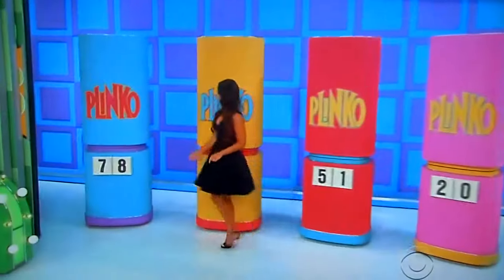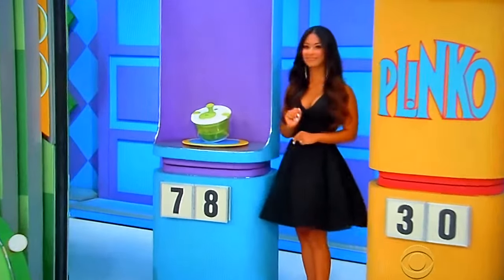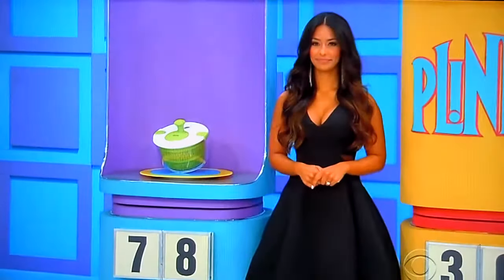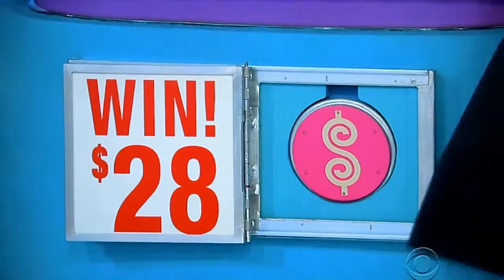Let's win these next four chips. Start with the first one. Go ahead, Manuela and George. Here we go. First, dry freshly washed veggies and fruits in this salad spinner, which features a built-in drink. Does the price of that start with a seven or end with an eight? Ends with an eight. It is $28.